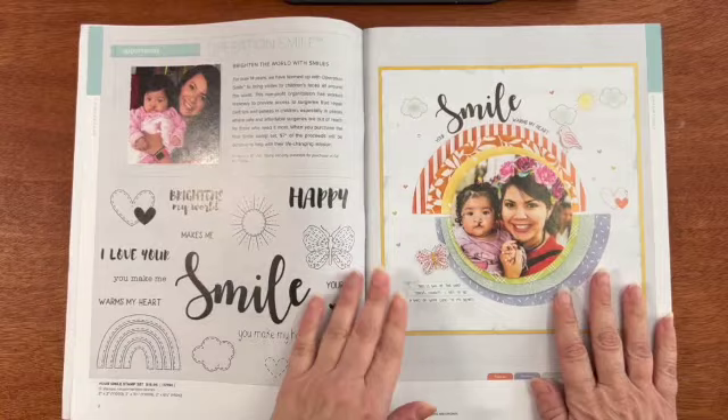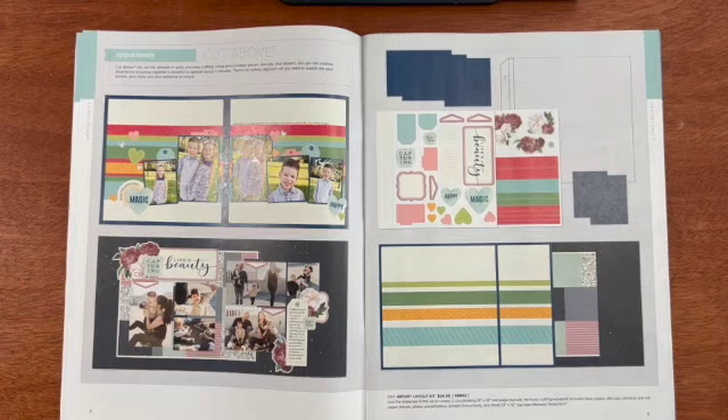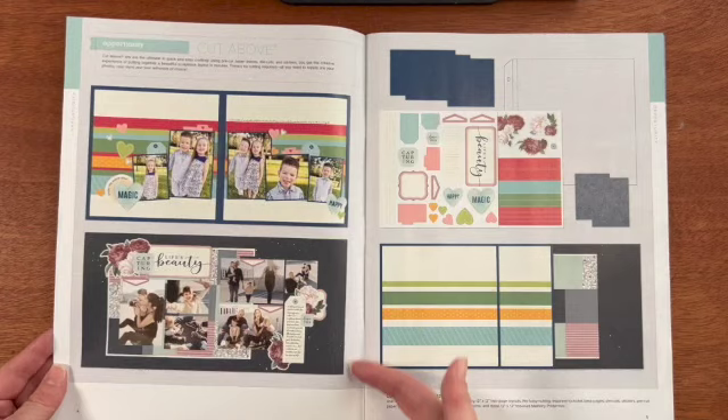This is the stamp set called Your Smile. It is our charity set. Seven dollars from the sale of this stamp set goes to our charity Operation Smile. This is a Cut Above layout kit. You get all of the materials you need to make these two coordinating 12 by 12 scrapbook layouts.